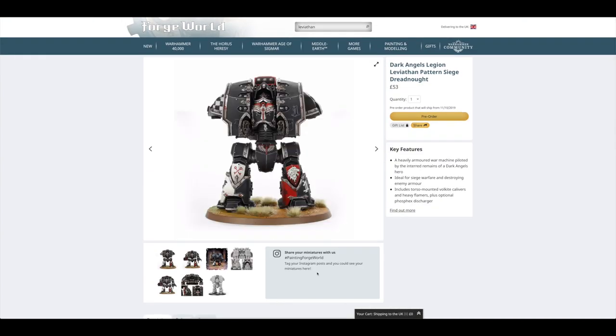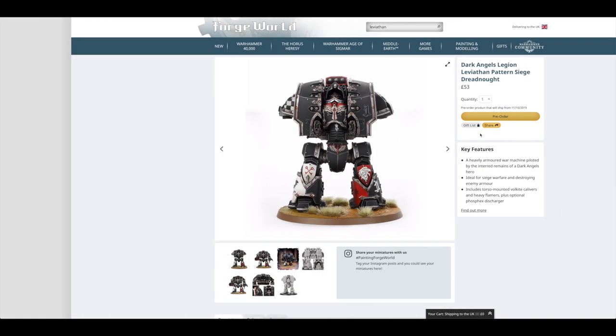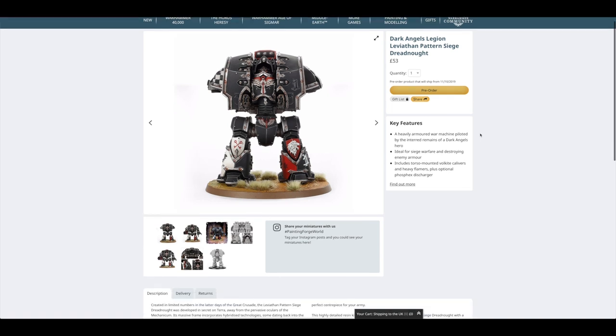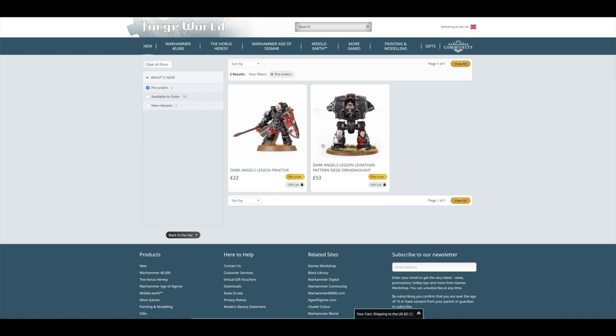It's £53. Finally it can be yours for your Dark Angels. Someone asked me on Instagram whether you can use it in 40k — you can use all Leviathan Dreadnoughts in 40k. But for specific Dark Angels rules, your guess is as good as mine. They'll come out in a supplement, much like the Ultramarines supplement. But you won't get the Leviathan Dreadnought rules in that supplement — you'll just have to use it vanilla-wise.